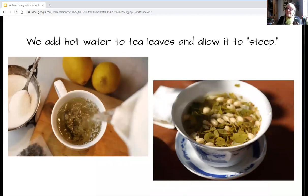We add hot water to the tea leaves and allow them to steep. Now remember, steep — not like a steep mountain — but steep is used as a verb, and it means to soak in water to extract the flavor or soften it. You can see here they've poured some water into the cup and they might add a little sugar or lemon. The longer the tea leaves sit in the hot water, the stronger the flavor of the tea.